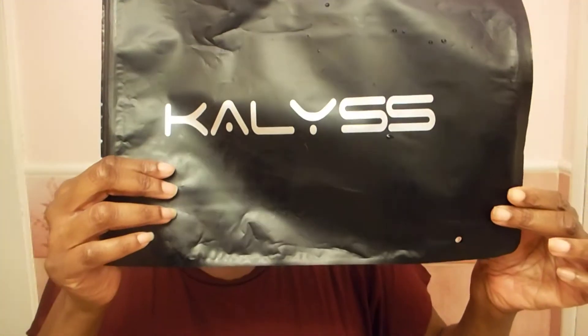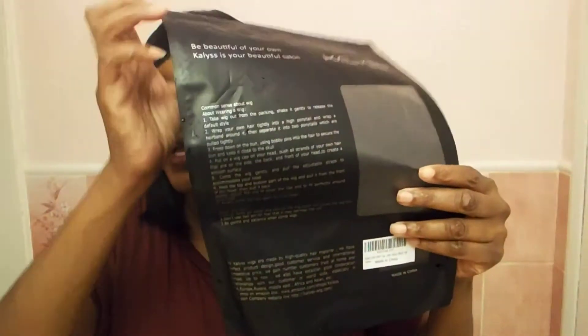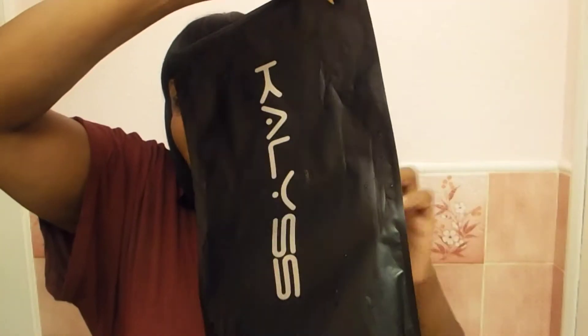This is how you spell it and this is the packaging it came in. I really like that it's different from the regular clear plastic bag, so I thought it was nice and professional. I got this wig in a 1B. It was $18.99 from Amazon.com. It's really nice and I really like how it looks.